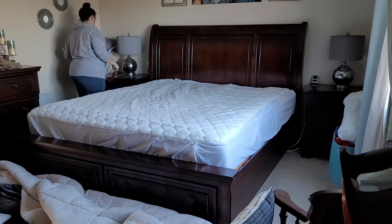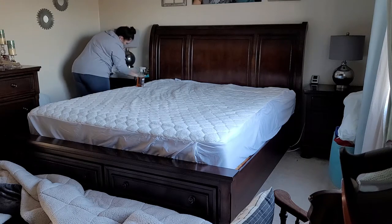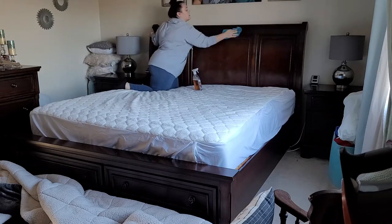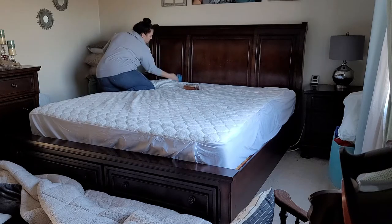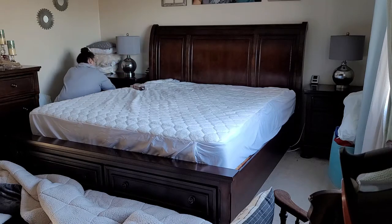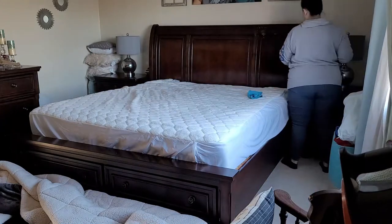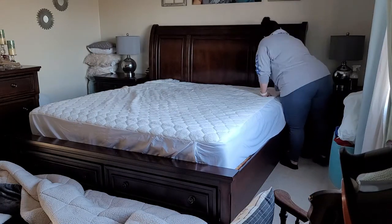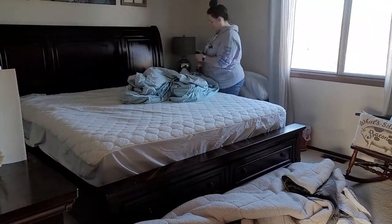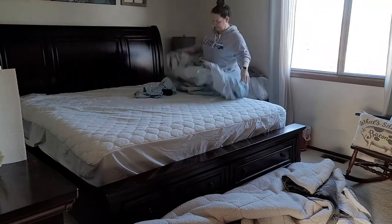Our thirteen-year-old still does help out. She brings down the dirty clothes, folds her clean clothes and puts them away, and makes her bed just like everybody else. She also sweeps the floors and Swiffers every single night — that includes our dining room, kitchen, tile entryways, and the bathrooms. In the summertime she also mows the yard in addition to her inside chores.